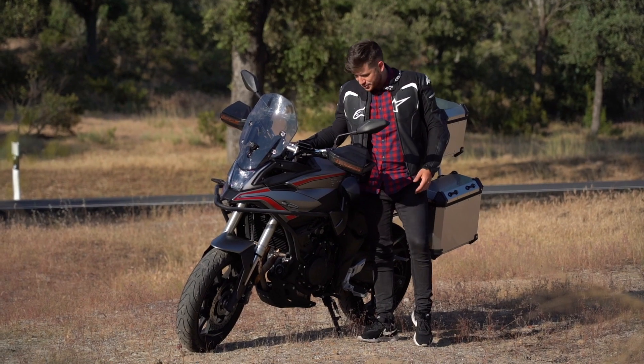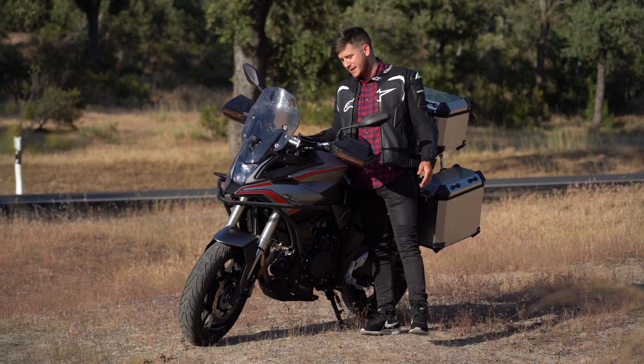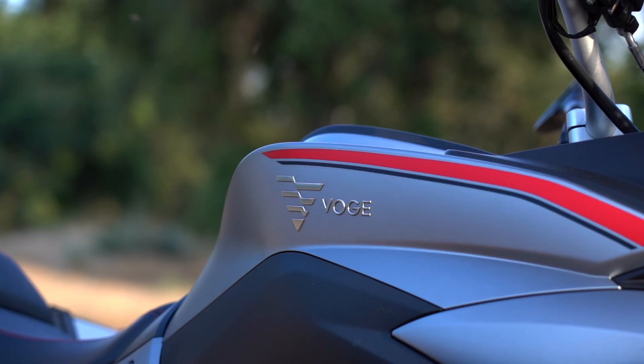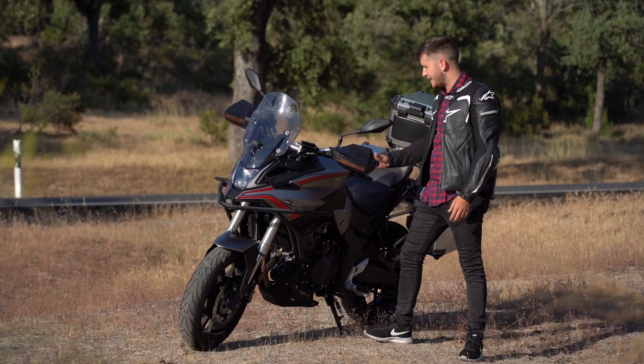Es una gran moto. Al final yo la llevo un tiempo probando y es una de las motos trail asfálticas que van a pegar muy fuerte. Además, esta moto es de 500, la podéis llevar con el carnet A2.